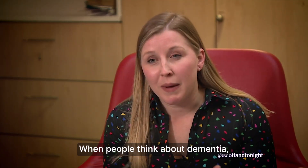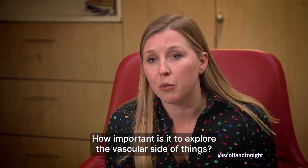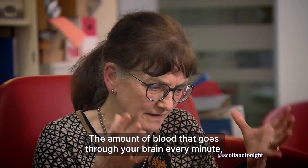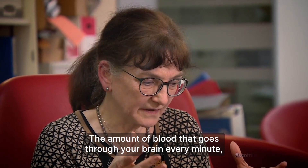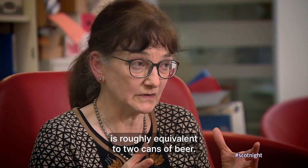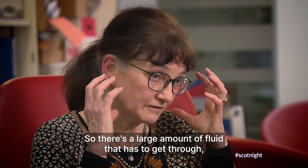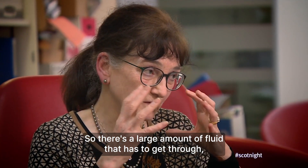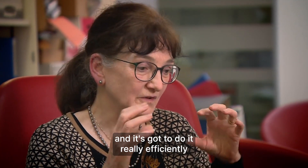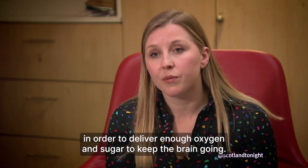When people think about dementia, they might not immediately think about blood vessels. How important is it to explore the vascular side of things? The amount of blood that goes through your brain every minute is roughly equivalent to two cans of beer. So there's a large amount of fluid that has to get through and it's got to do it really efficiently in order to deliver enough oxygen and sugar to keep the brain going.